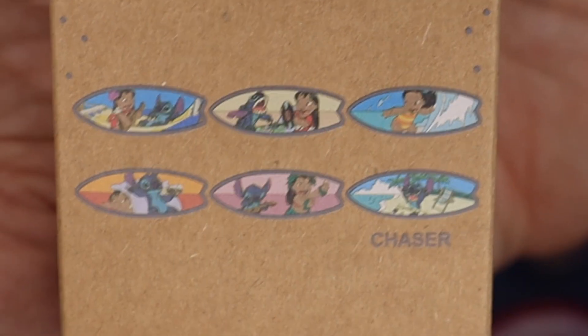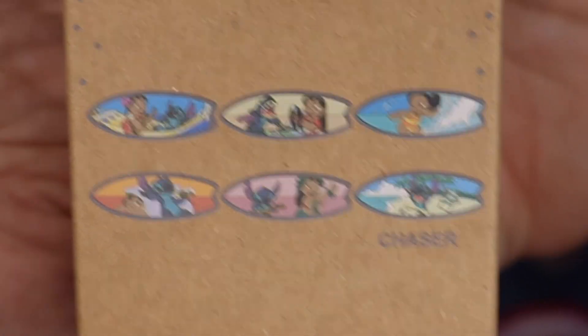It's Lilo and Stitch pins. These are brand new from Loungefly, and we're ready to think about summer. These are Lilo and Stitch surfboard pins. Those are the six that we can get. We've got our little surfboards, and there we go.